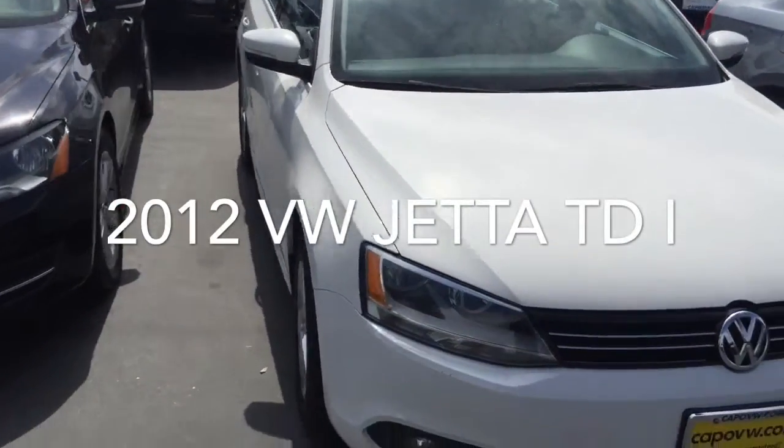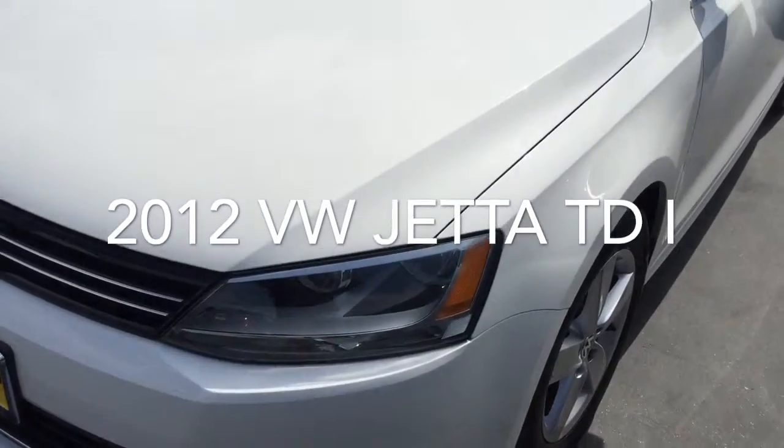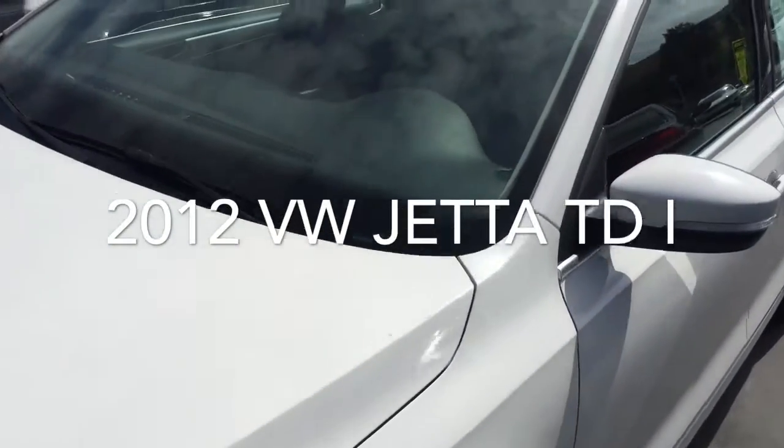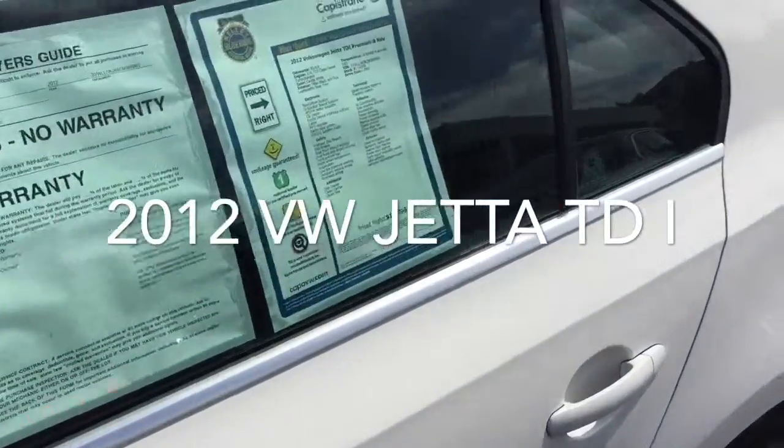Here it is — the white 2012 Jetta TDI. Nice shape, nice alloys. The paint looks really good.